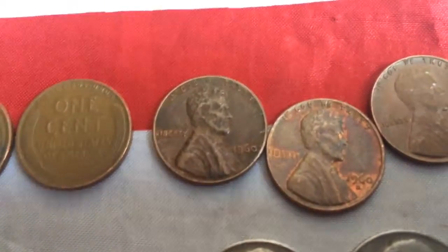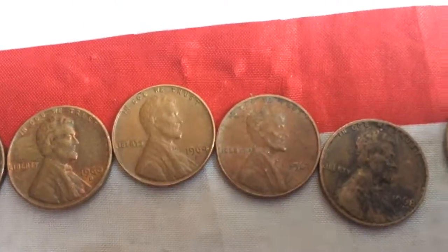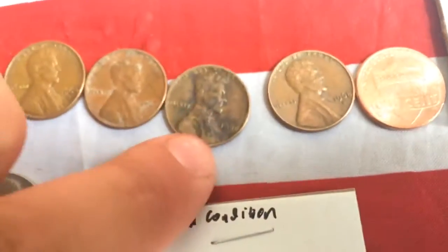And then we have a 1960, a 1960 Denver, a 1964, a 1967, a 1968, a 1968 Denver, and a 2016 Philadelphia with a cud on the shield.